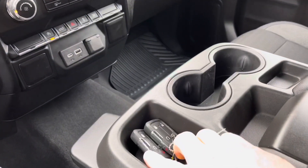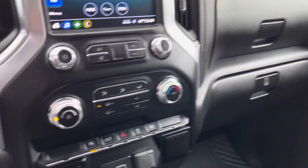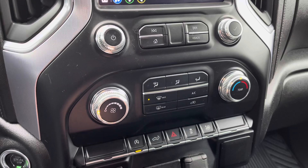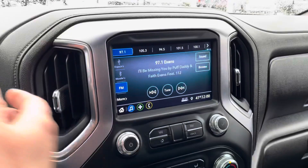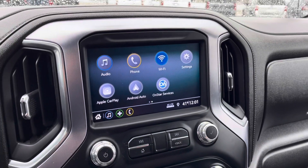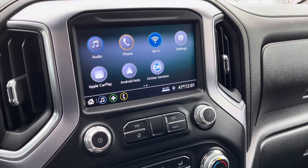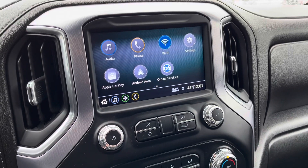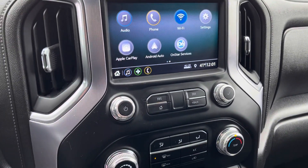This vehicle does have remote start. This whole console flips up so you can fit three and three. We have our dual glove boxes over there. You can turn off the automatic stop-start, which is nice. This releases the tailgate, and this puts all four windows down. We have our heating and air conditioning controls here, AM and FM radio, and a nice backup camera. We have Apple CarPlay and Android Auto — you can plug your phone right in. It shows your text messages and phone calls. I personally like it for Google Maps or Waze, whatever map app you prefer, so it puts it right up on the screen — it's like having in-dash navigation.